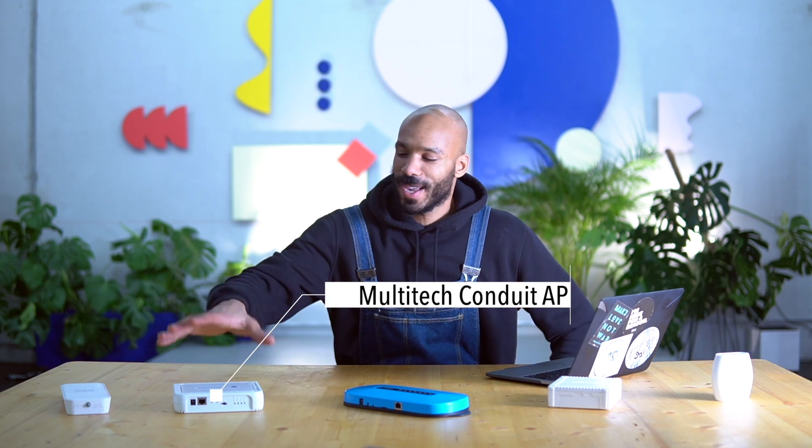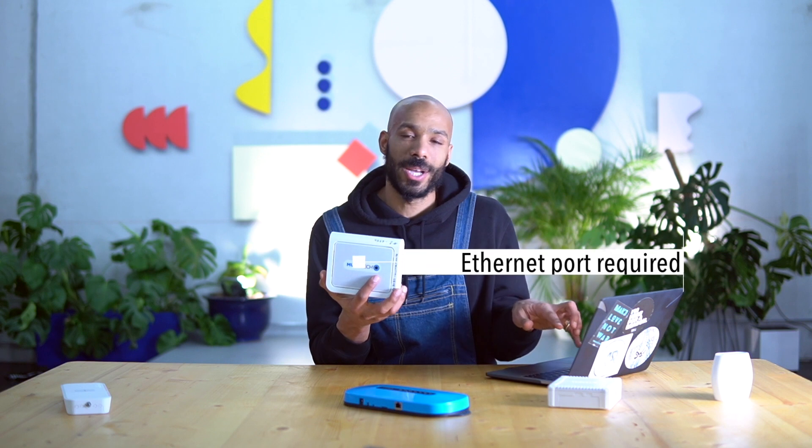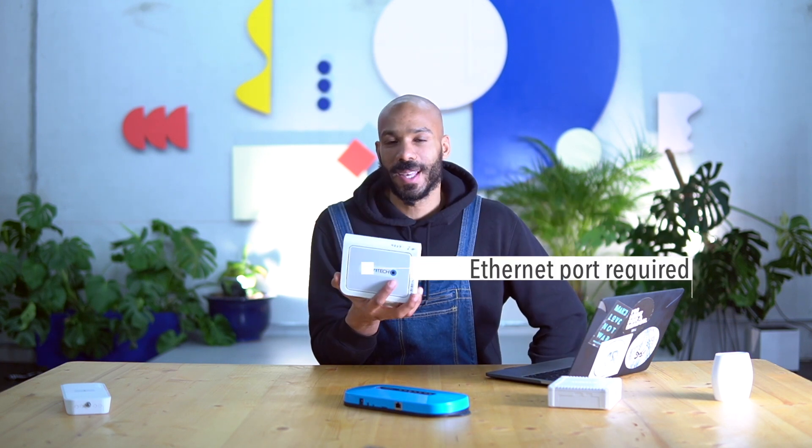Next up is the Multitech Conduit AP. The Conduit comes with an internal 2 dBi antenna or an optional external antenna. It supports Ethernet as a backhaul with an optional LTE add-on. The menu system is really well designed and it's really easy to configure the device as well, but you do need an Ethernet jack on your computer in order to connect to and configure the Multitech AP. The first time you connect, you need to switch it from a DHCP host to a DHCP client before you connect it to your private network.